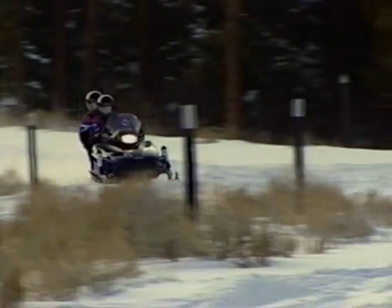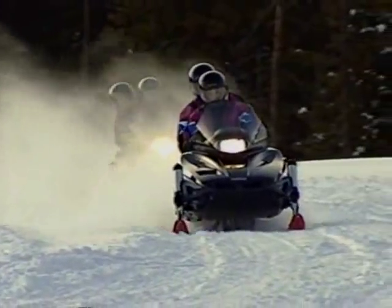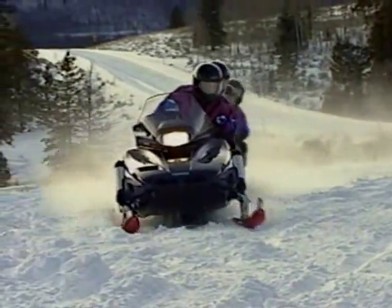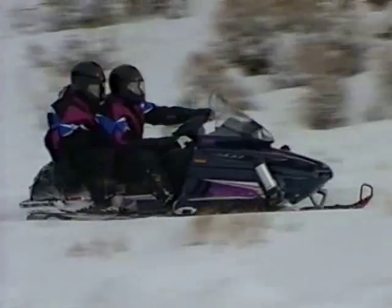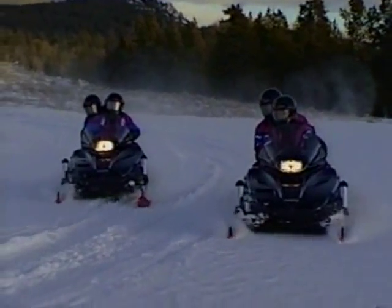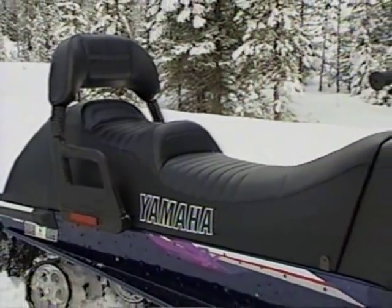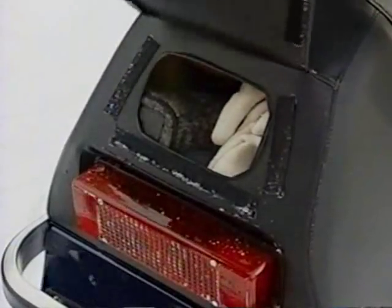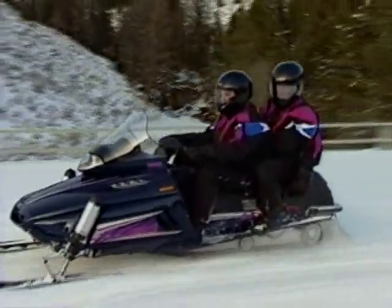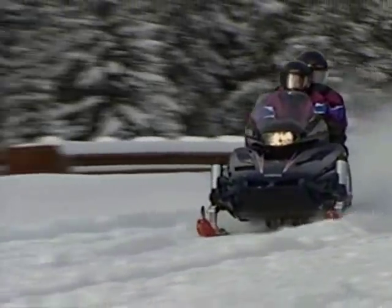For $19.95, Yamaha delivers a double dose of 2-up riding pleasure on fully equipped touring models, the VMAX 500DX and VMAX 600DX. Comfort, performance, and quality is right here. A plush multi-layer seat with infinitely adjustable hand and thumb warmers for the driver, elevated seating, hand warmers, and a deluxe backrest for the passenger. A large 13-liter storage compartment, and best of all, a 136-inch track for riding comfort.